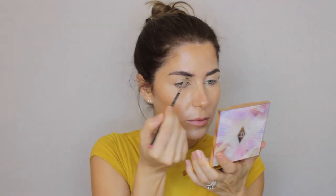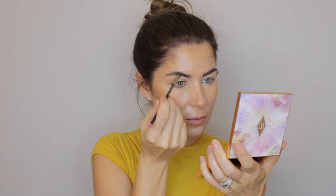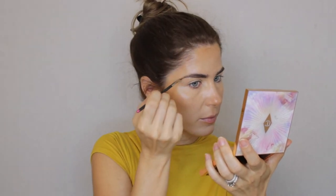For the brows I'm using a pomade because I want quite a bold brow look, as the eye makeup is going to be quite strong. When it comes to brows, pencils are great for filling in a few hairs that might be missing, whilst pomades are good if you're looking to create a bold brow look or darken your brows.